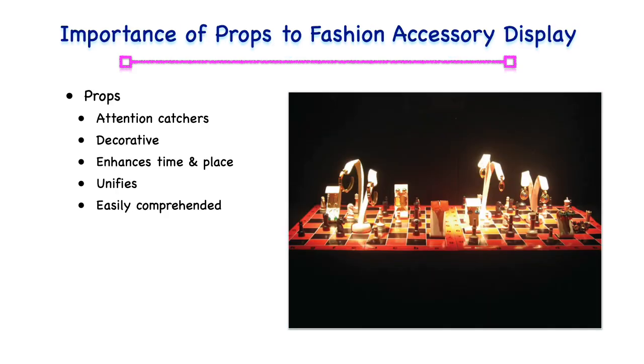The importance of props to fashion accessory display. Props are attention grabbers. They're decorative elements in a display, adding image and enhancing the illusion of time and place. When displaying fashion accessories, a prop of the appropriate size can unify and hold everything together in a composition that is easy to comprehend.